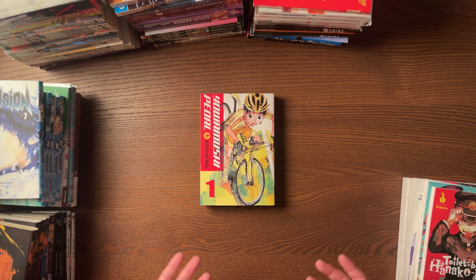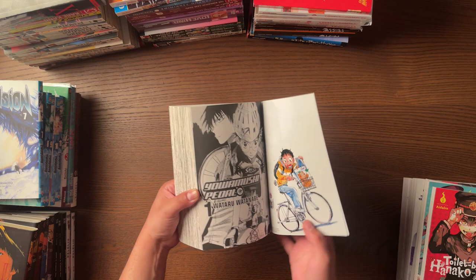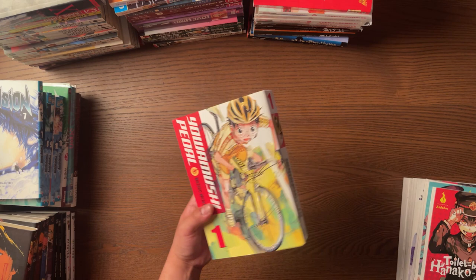Then I got Volume 1 of Yowamushi Pedal. Finally! I have been enjoying the absolute hell out of it. I can see why people love this — it's freaking amazing. It makes me want to go out and get a bike and start going up hills. It's a lot of fun, I definitely recommend it. Hopefully I can get Volume 3 somewhere. Yowamushi Pedal is fucking amazing, I love it so much. Naruko is such an awesome character. That is pretty much it for retail stuff.